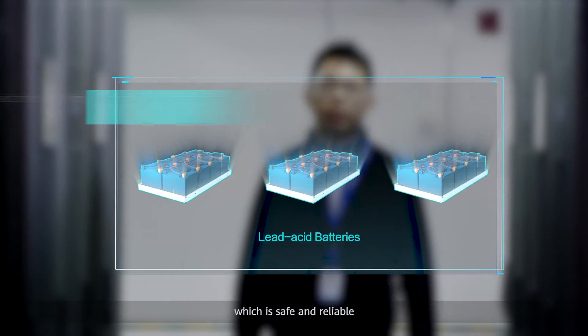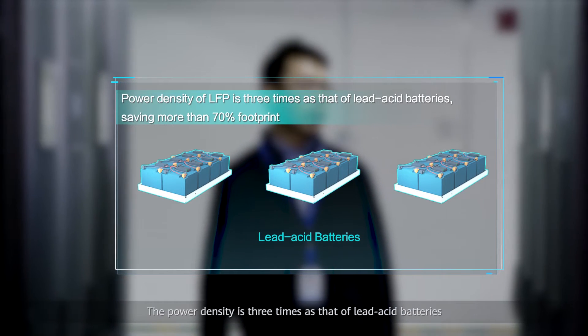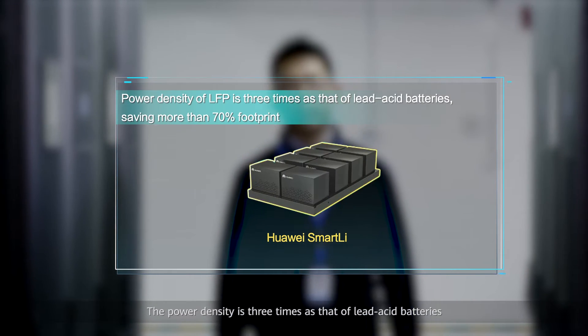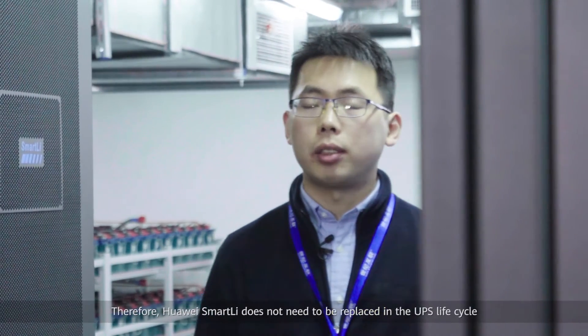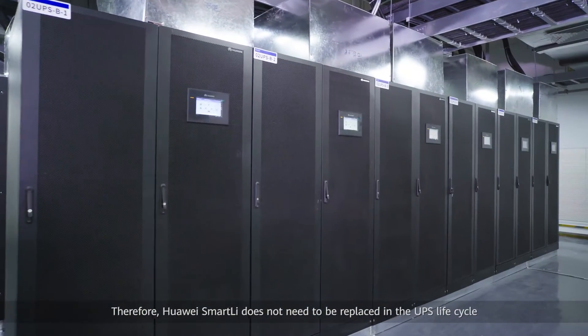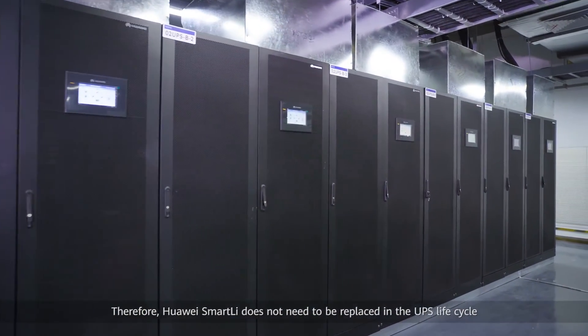Huawei Smart Li adopts LFP, lithium-ion phosphate cell, which is safe and reliable. The power density is three times that of lead-acid batteries, and its life can reach 10 years or above. Therefore, Huawei Smart Li does not need to be replaced in the UPS lifecycle.